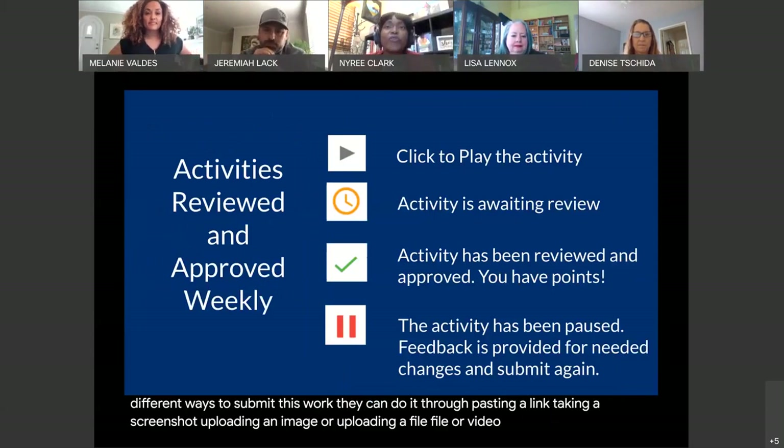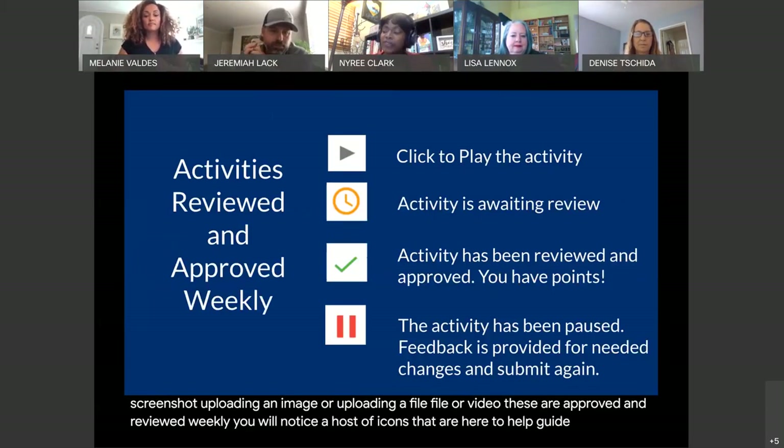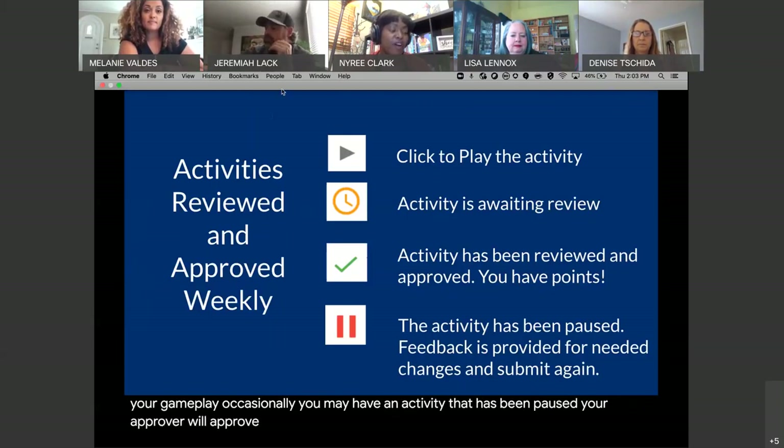Activities are approved and reviewed weekly. You will notice a host of icons that help guide you through your gameplay. Occasionally you may have an activity that has been paused. Your approver will approve or offer you some helpful feedback on ways to complete your tasks so you can resubmit for completion.